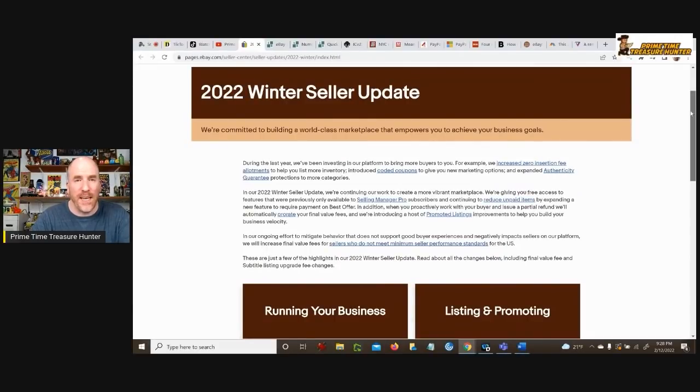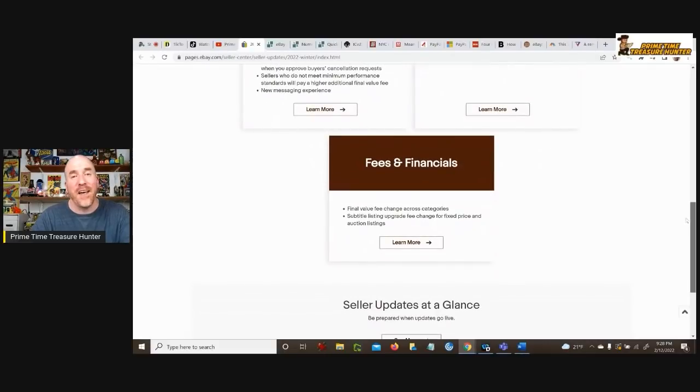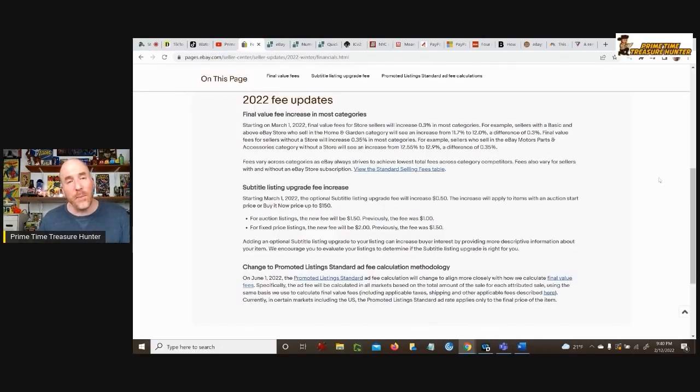Here it is — the 2022 Winter Seller Update. As we scroll down, you'll see that there are three different sections: running your business, listing and promoting, and the part they tucked away on the bottom that they don't really want you to see — the fees and financials section. A lot of people skip past that, because I had people message me telling me they didn't realize there were going to be fee increases. As of March 1st, 2022, final value fees for store sellers will increase 0.3% in most categories.